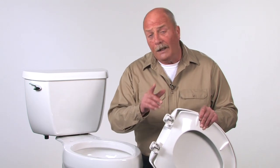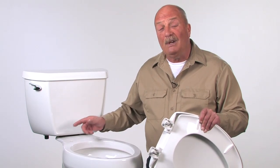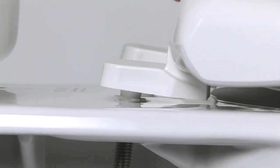Did you know the diameter of a mounting hole can vary between toilets by as much as 3/16ths of an inch? The finned bushing eliminates the gap in the bowl mounting hole, preventing hinge movement and maintaining a tight fit.